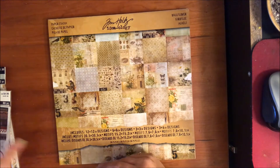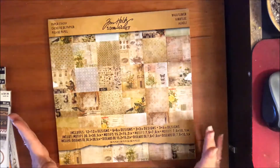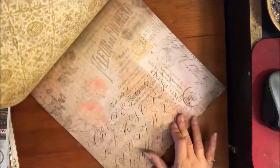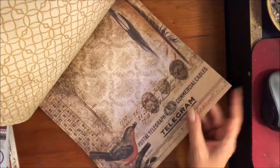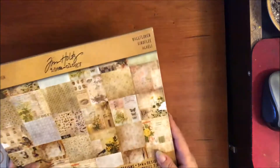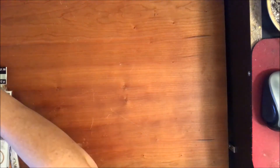I still had a 40 or 50 percent coupon, so I went back and picked up the Wallflower paper stash. Using the coupon it came out to eight or nine dollars, which I thought was a great deal — I hadn't bought it before because it's pricey paper, but oh, it's so pretty.